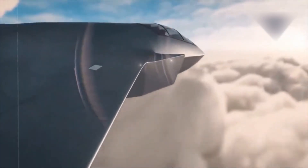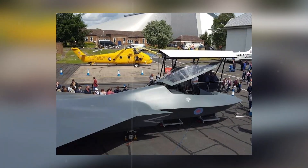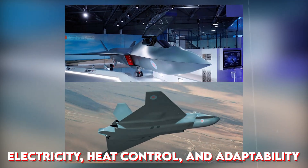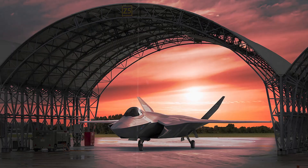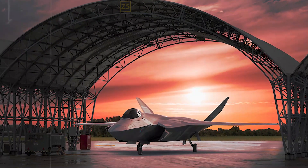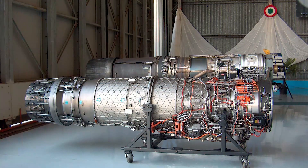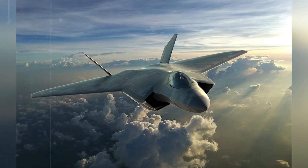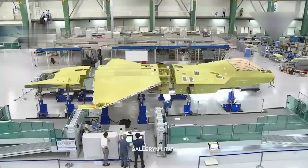At the heart of the Tempest is a power system unlike anything flying today. Rolls-Royce is building an engine not just for speed, but for intelligence — it's about electricity, heat control, and adaptability. To power the Tempest's advanced sensors, weapons, and cooling systems, Rolls-Royce is targeting a massive 1 megawatt of onboard electricity — 10 times more than current Typhoon engines. That kind of power allows the jet to operate laser weapons, high-energy radar, and smart cooling tech all at once.